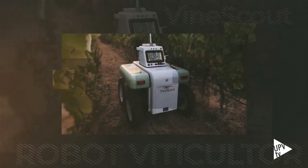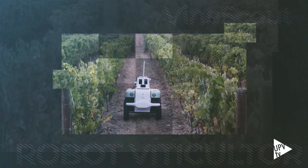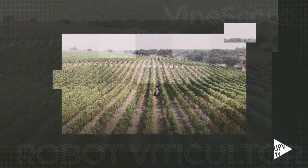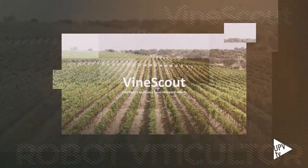VineScout es fruto de siete años de trabajo. Nacido en los laboratorios de la Universitat Politècnica de València, es el primer robot de observación vitícola totalmente eléctrico, con autonomía para al menos dos jornadas y desarrollado a nivel internacional desde un punto de vista agronómico.